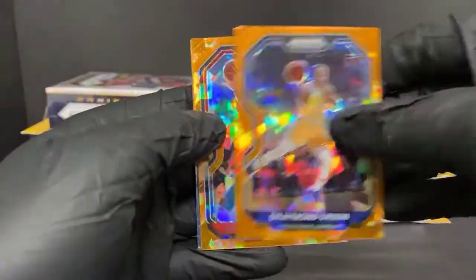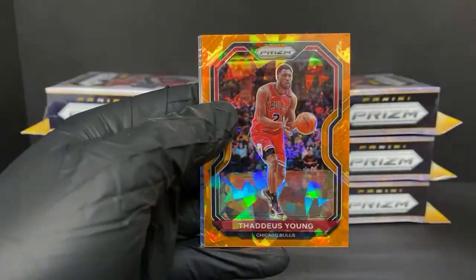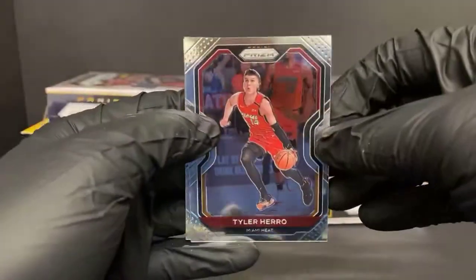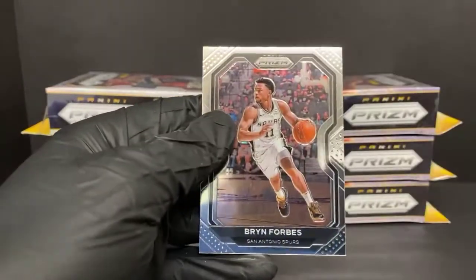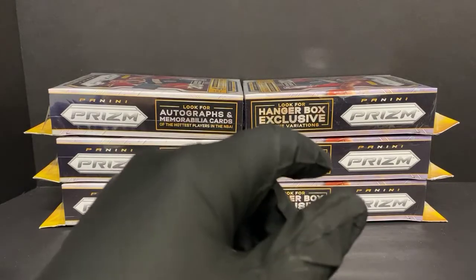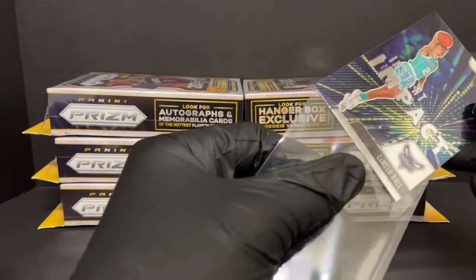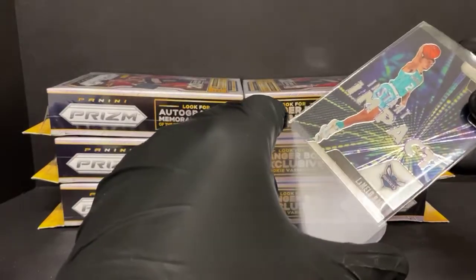For our orange ice we have Draymond Green, OG Anunoby, Cody Zeller, and Thaddeus Young - so no rookies in that one. The orange ice rookies are hard to find. We've had some boxes that have had two, but I don't know if I've seen more than two in one box. Tyler Hero second year card, Cassius Winston rookie, and Bryn Forbes for the Spurs. The last card lineups are pretty weird too - sometimes we'll get four cards, two of them will be rookies, but like that box we got three cards with one rookie. I'm not sure if an extra insert in the middle changes the layout or what.